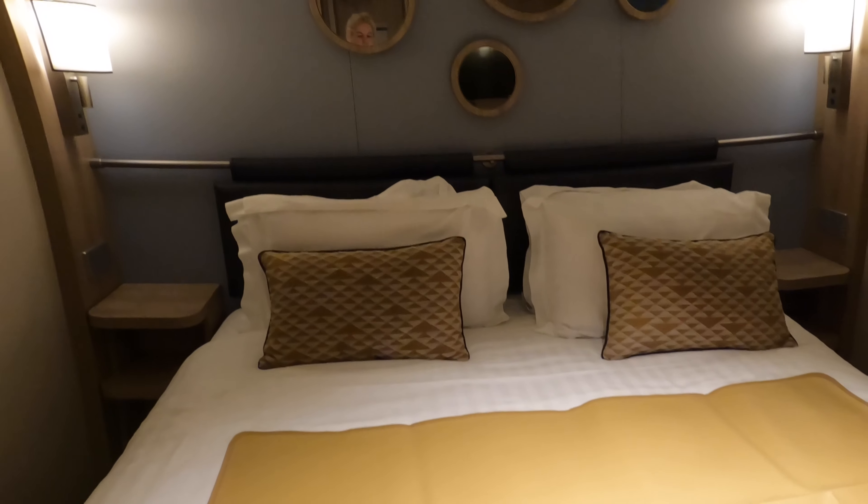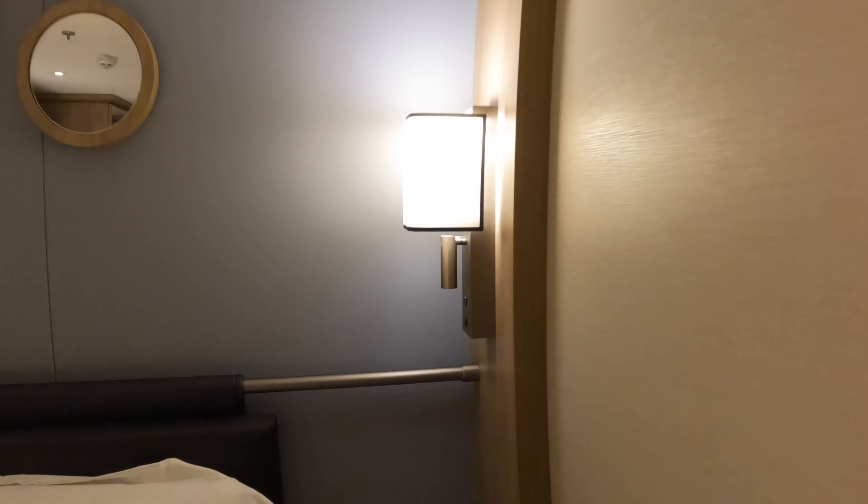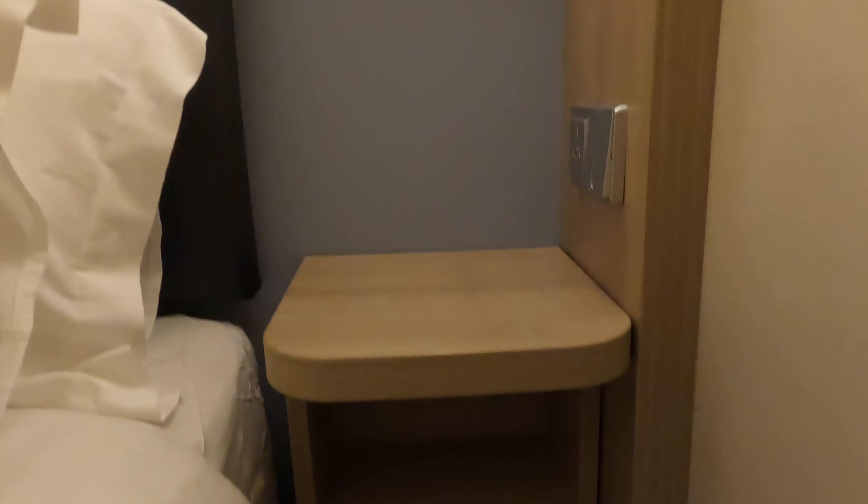This bed was probably one of the most comfortable I've experienced on a cruise ship. There were some cubby holes on each side of the bed, but I personally really missed the drawers — there were actually no drawers at all in this cabin.